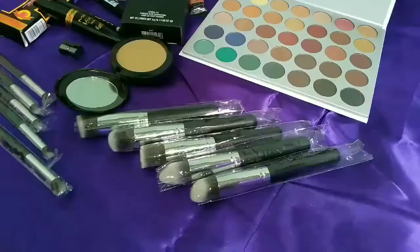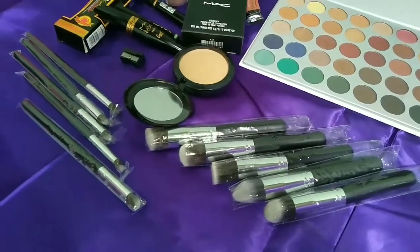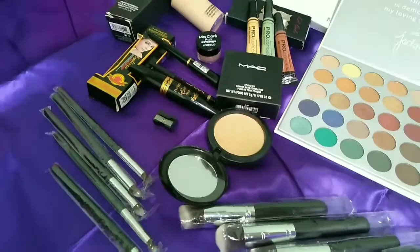So these are all the products which I have purchased. Now I'm going to apply them on my face and I'll be back in a few minutes.